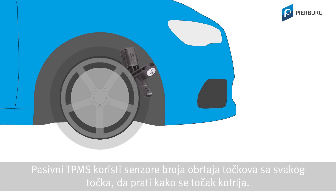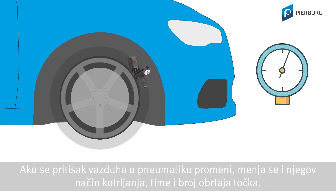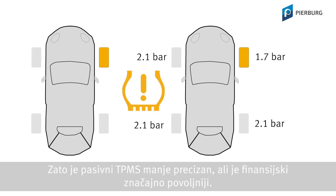The passive TPMS uses wheel speed sensors located on each wheel to measure the rolling behavior of the wheel. If the air pressure of the wheel changes, the rolling behavior changes too, and so does the wheel speed. The passive TPMS is therefore less precise, but significantly more cost-effective.